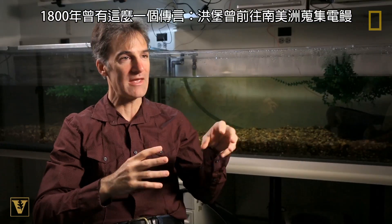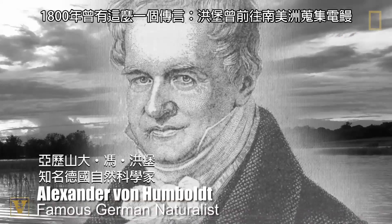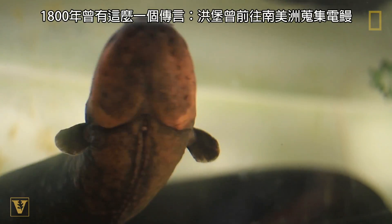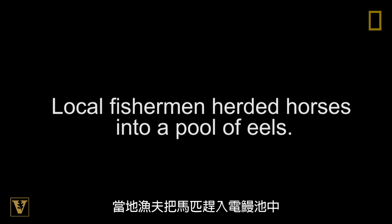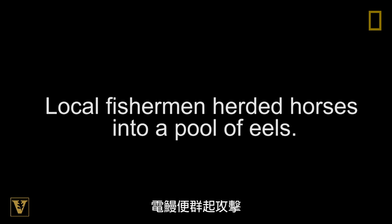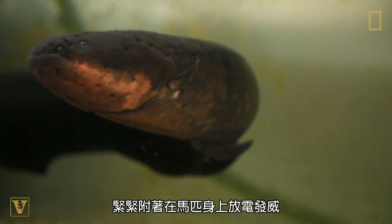You've got this tale from 1800 about Alexander von Humboldt who went to South America to collect electric eels and do experiments on their electrical output. The electric eels went on the offensive and pressed themselves against the horses while shocking them.